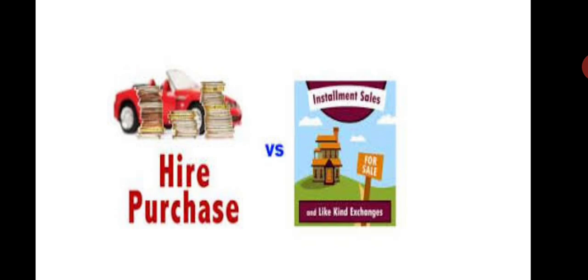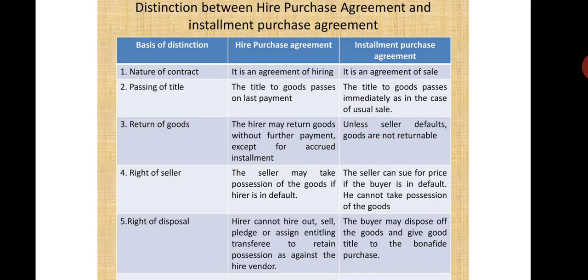Higher purchase versus installment: In the case of higher purchase, the nature of contract is an agreement of hiring. In the case of installment, the nature of contract is an agreement to buy. There are three parties involved in higher purchase — namely seller, financier, and buyer — whereas in installment, there are only two parties: seller and buyer. In higher purchase, ownership transfers from the seller to the financier and then to the buyer on payment of the last installment. In installment, the ownership transfers to the buyer from the seller on the first installment.